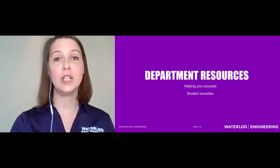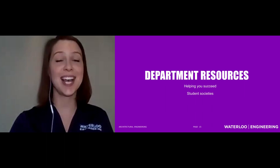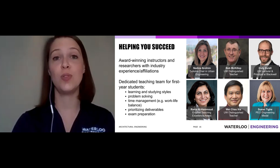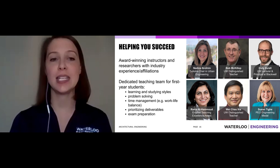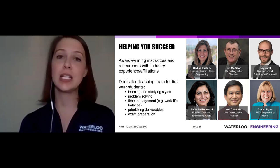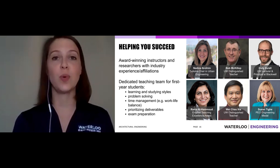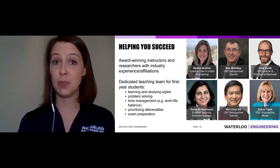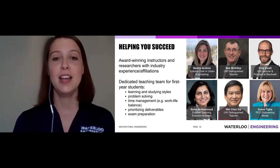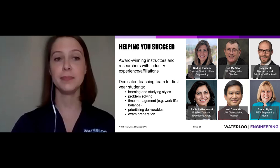Our department resources are available to all students — undergraduate and graduate. We want you to know they're available because they're designed to help you succeed. Our team includes award-winning instructors, amazing staff and technicians, and people at CEE who can connect you with industry for co-op jobs. Especially for first years, we have a full program to help you learn about study styles, because Waterloo Engineering may be unlike anything you've encountered before. We enable students to learn problem solving, time management, work-life balance, prioritization, and exam preparation — not just knowledge, but the skills to succeed in engineering.